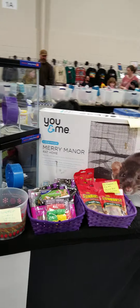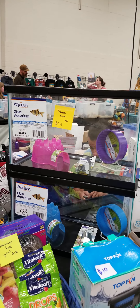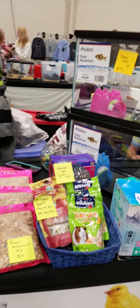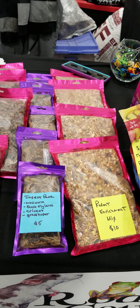I've got a few Rat Manor cages for sale, some of the tanks with the full setups, and I've got some Dormice food and enrichment food.